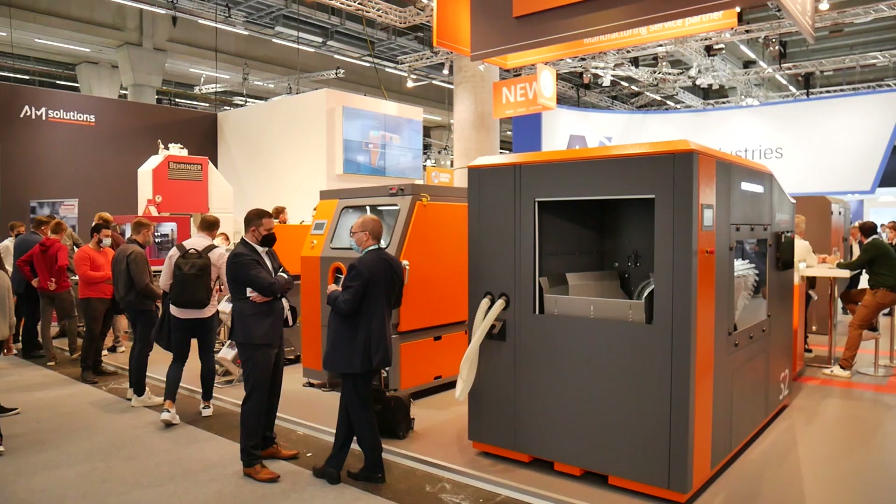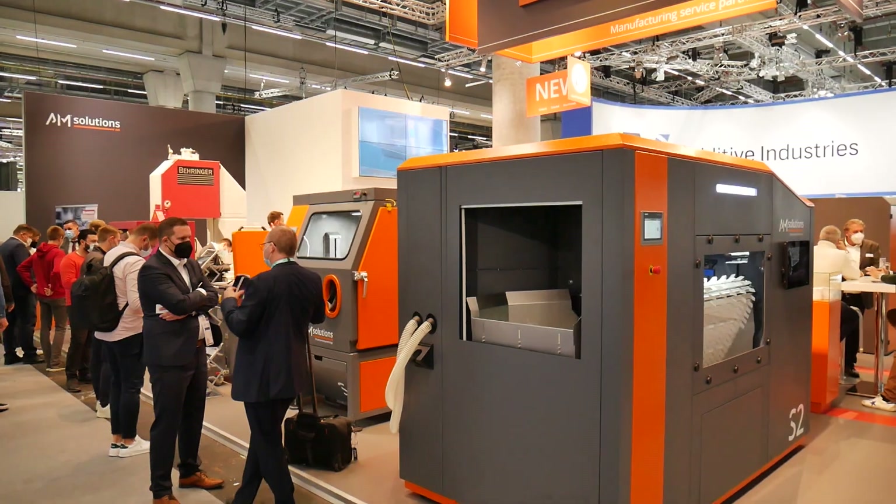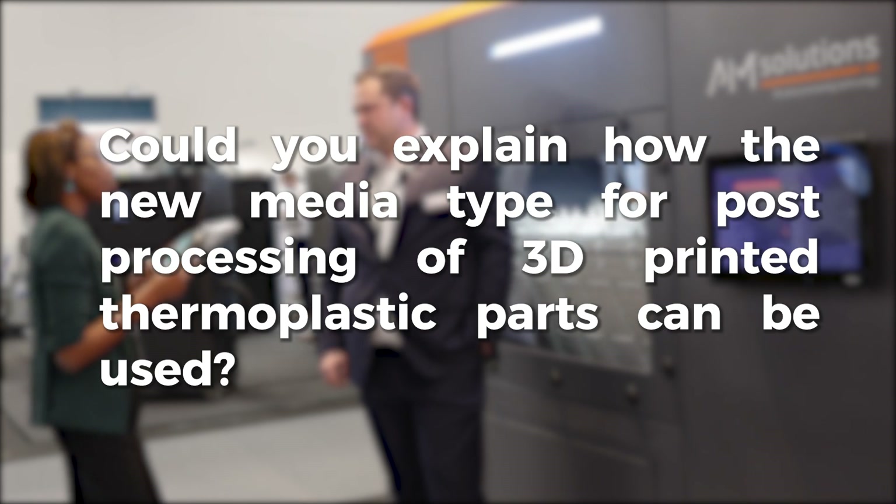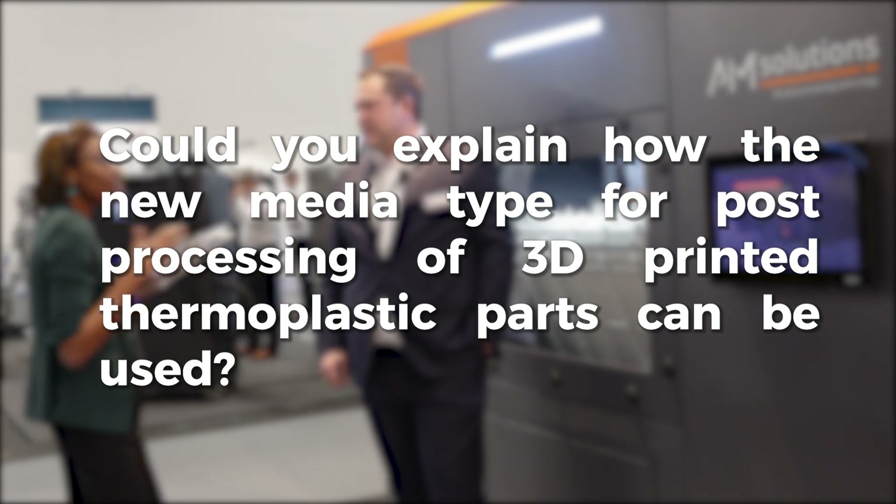So Tobias, AM Solutions has unveiled several devices throughout the year. Could you explain how the new media type for post-processing of 3D printed plastic parts works or can be used?